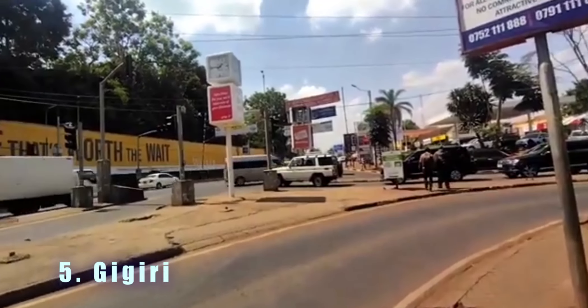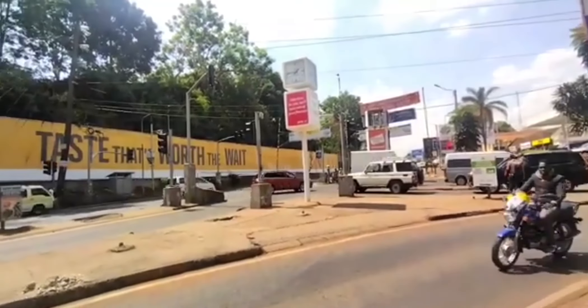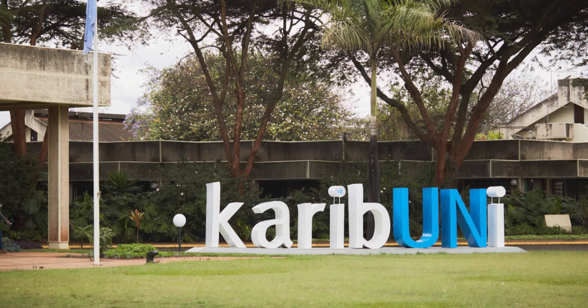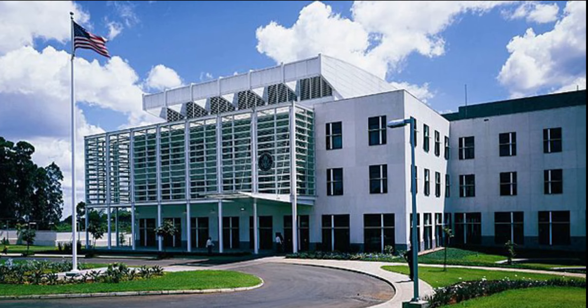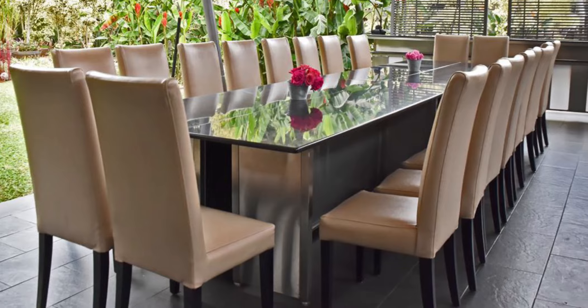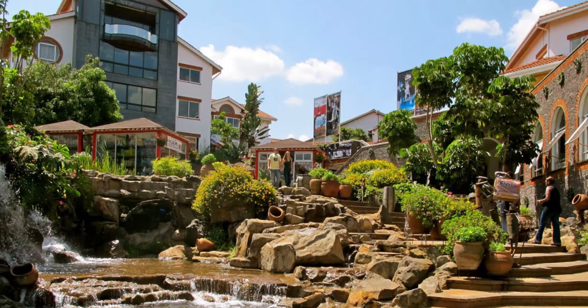Number five is Gigiri, a neighborhood located north of Nairobi, known for its diplomatic scene. It is home to the United Nations office in Nairobi, embassies, and international organizations. Gigiri has several restaurants including the Zen Garden. It also has convenient shopping options such as the Village Market, which offers a variety of shops and entertainment options.